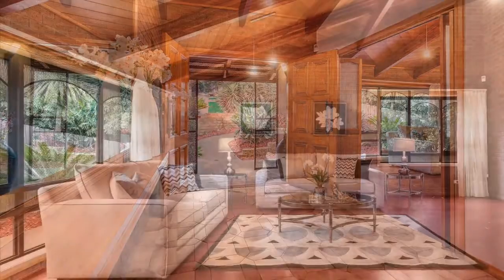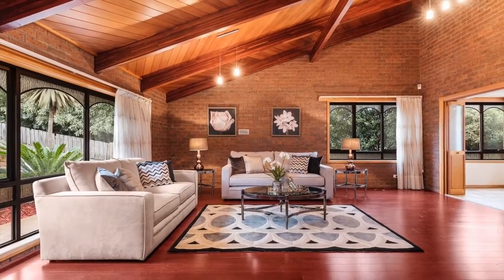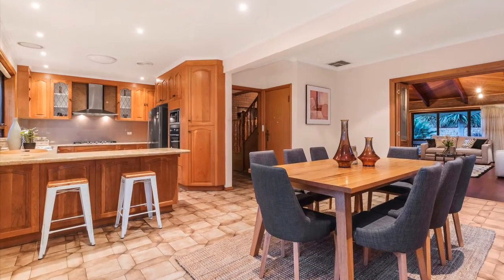The beautifully designed interior offers plenty of family flexibility and breathtaking views from every window, incorporating expansive living areas, a dining domain and a stunning kitchen.